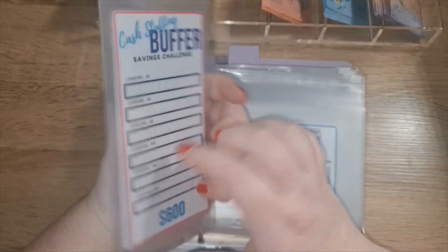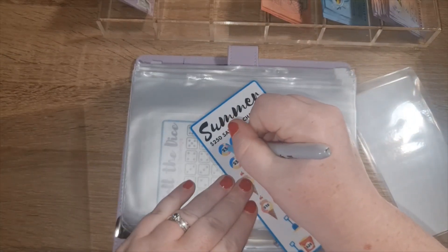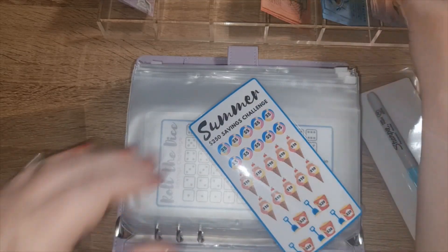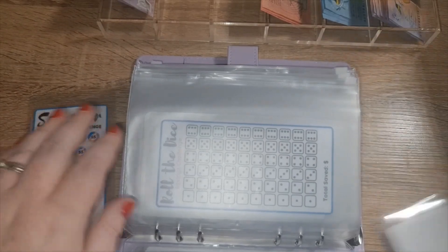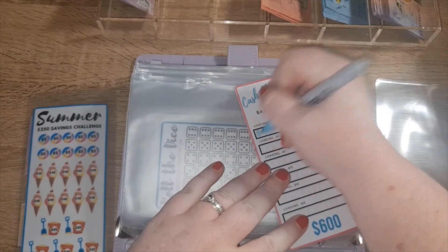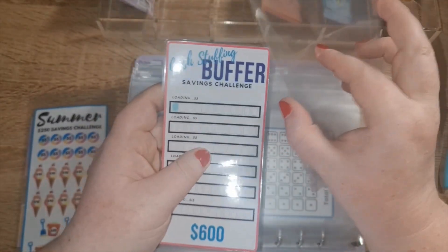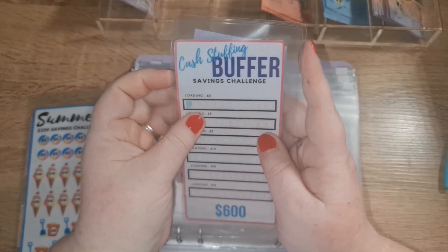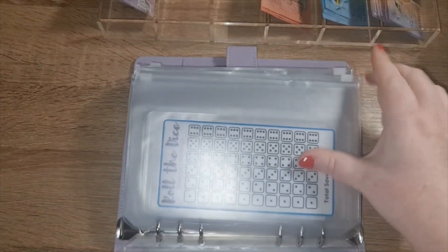These two are my seasonal savings challenge and my buffer. Summer is getting five dollars today, and the buffer is also getting five dollars today. I'm hoping that by using these envelopes it'll stop any damage — like marker getting onto the envelopes — because that's what happened to my old ones. They would get all stained and I was always replacing them, and I can't do that with these ones because I don't have that many.